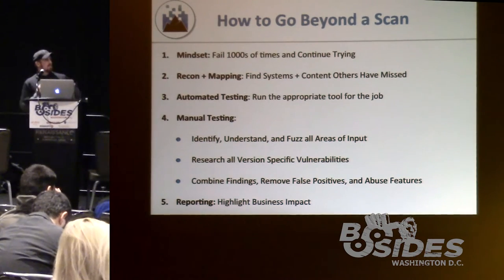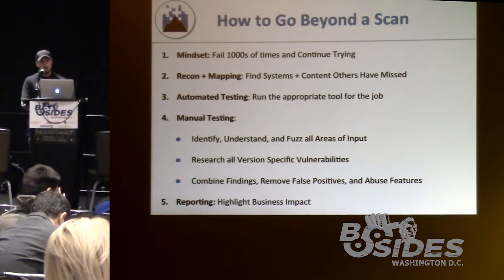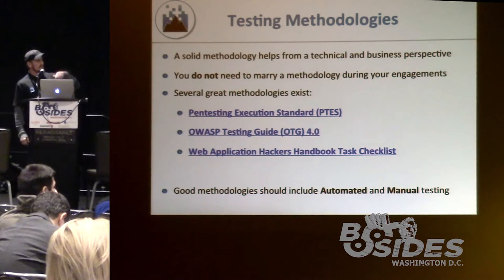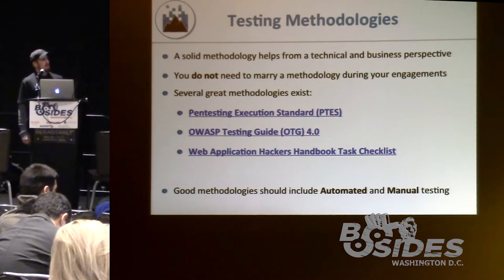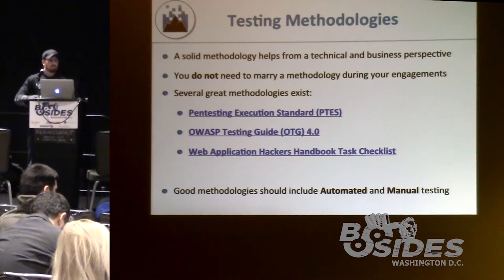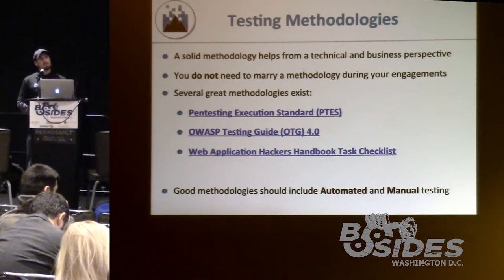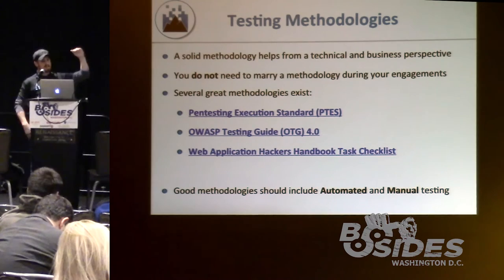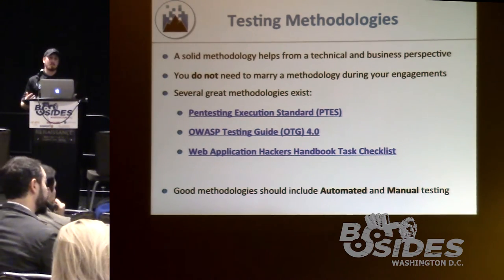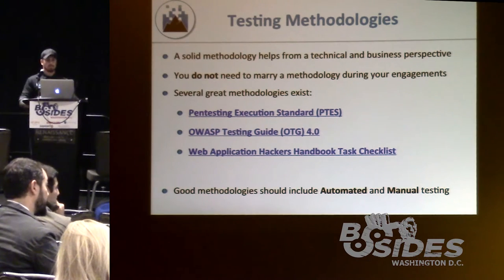Make sure you convey findings at the business impact level and know what keeps these firms up at night. With every method to a madness, you need a methodology — a solid one is good from both a business and technical perspective. You don't need to marry the methodology or go in sequential order. During security assessments, you'll often find something in manual testing and then go back to recon. You can jump back and forth, especially when collaborating with a team.